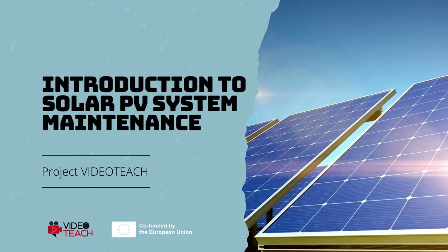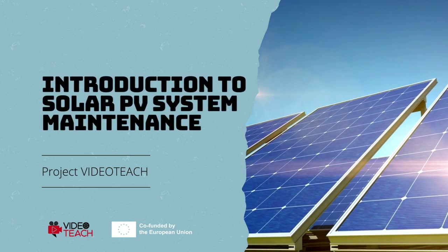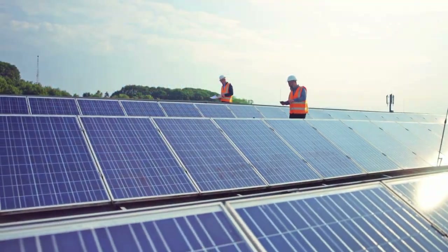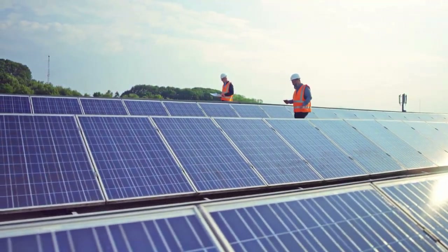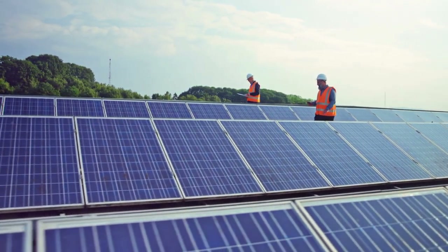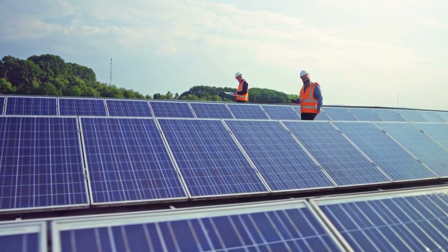Welcome to our instructional video on solar photovoltaic, or solar PV, system maintenance. In this video of the VideoTeach project, we will look at the maintenance needs required by solar PV systems.